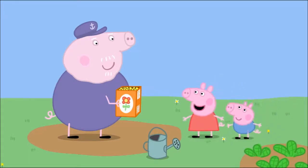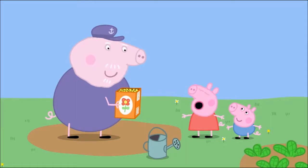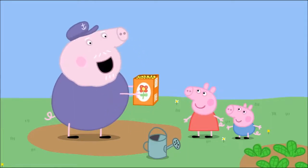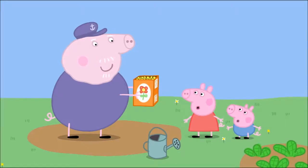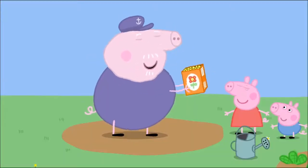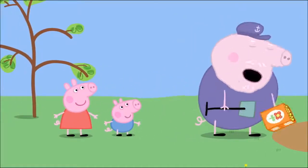Hello, Grandpa Pig. Hello, Peppa. Hello, George. Grandpa, what are you doing? I'm making a flower garden. These seeds will grow into beautiful flowers. I drop the seeds on the ground. Then I cover the seeds with earth.